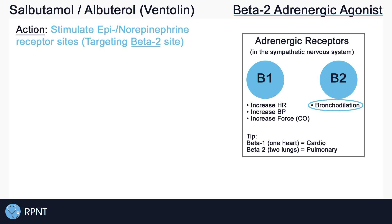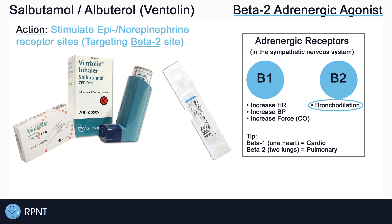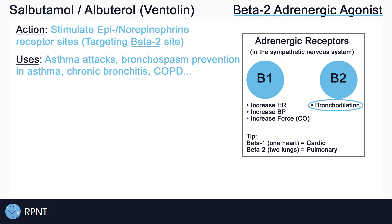Salbutamol is most often prescribed via inhalation route, but also comes in the form of oral tablets and nebulizer solutions. Salbutamol is used for symptomatic relief of acute asthma attacks, which may be exercise-induced, allergen-induced, or from other causes, and is also used for the prevention of bronchospasms in asthma, chronic bronchitis, and other disorders which may cause bronchospasms.